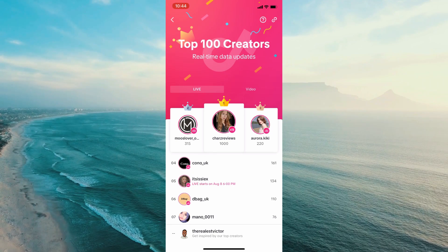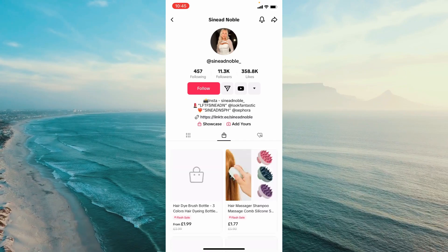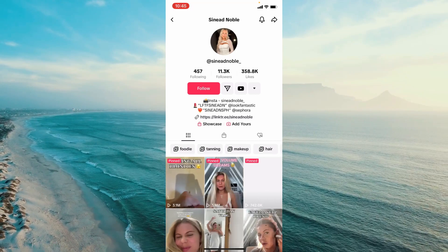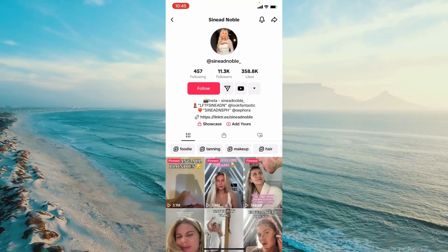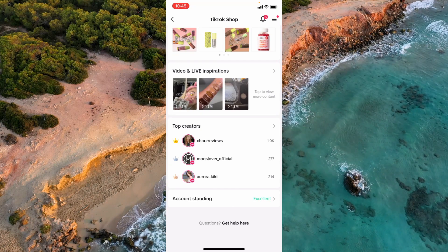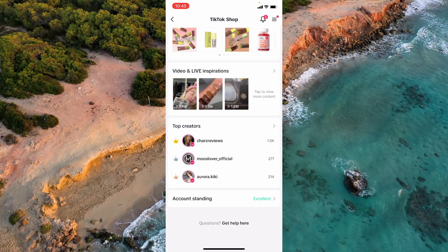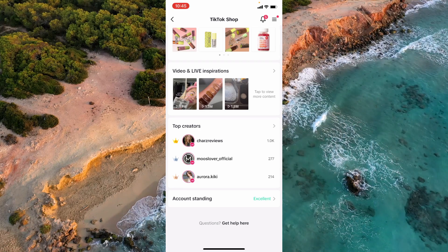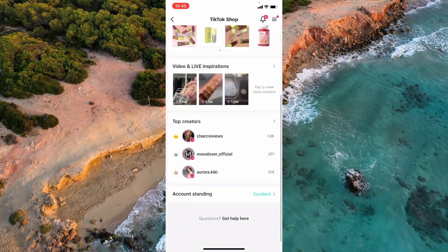You can actually go into these top creators' profiles, look at their storefront, and study the videos they're creating to understand what makes them successful. A lot of these creators also post transparency videos about how much they're actually earning on TikTok, which is inspiring and gives you an idea of how much you could potentially earn with that level of effort and views.